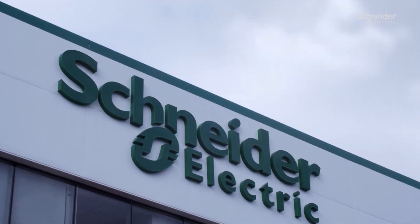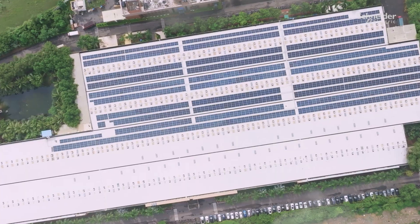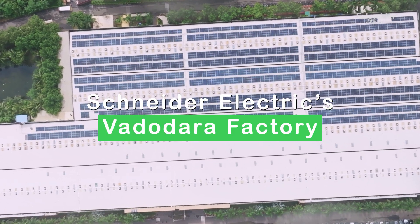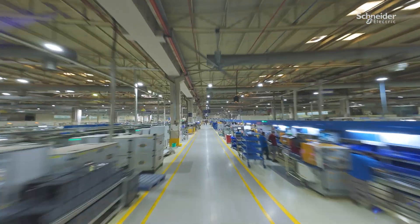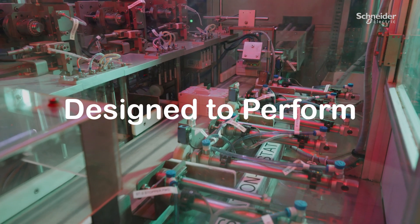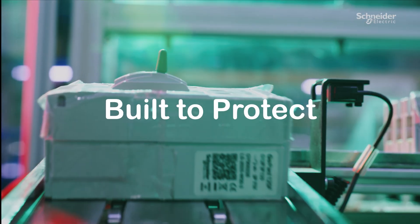Welcome to Schneider Electric's Vadodra factory, one of India's most advanced manufacturing hubs, powering global innovation, designed to perform, built to protect.